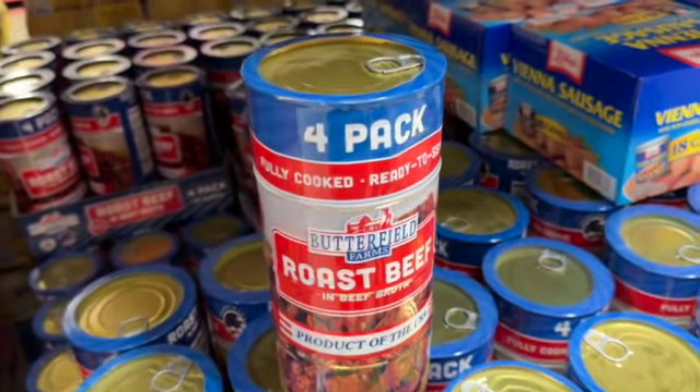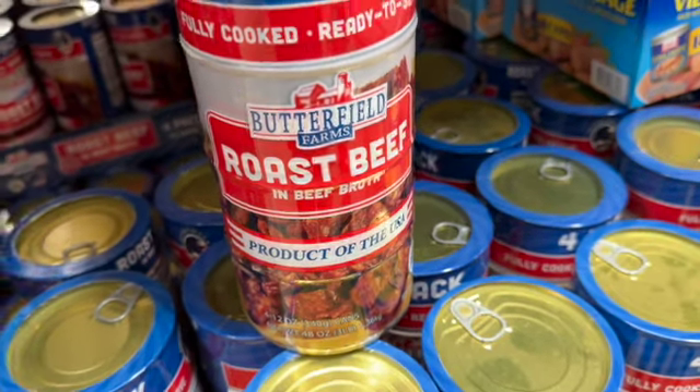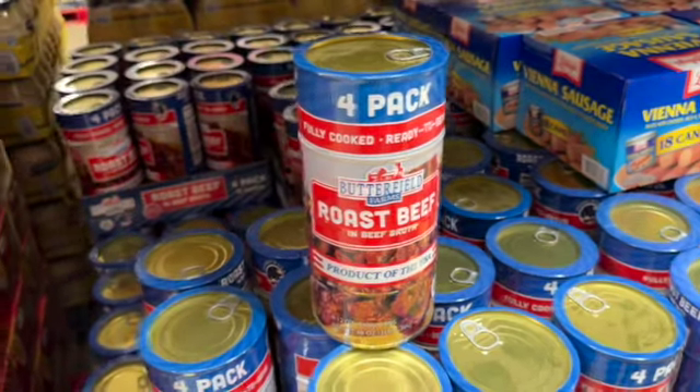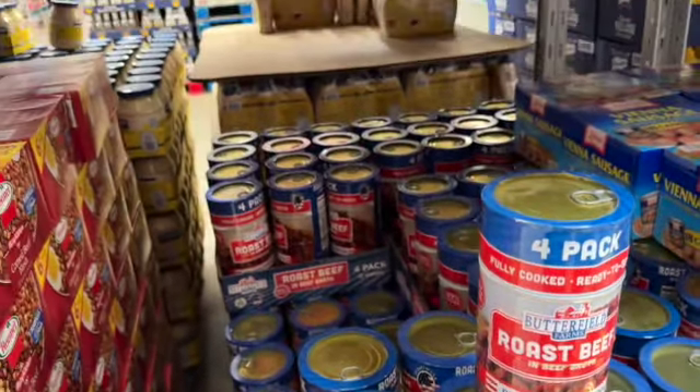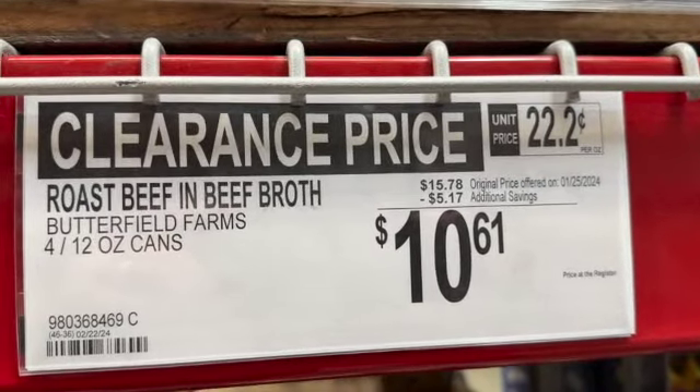4 twelve-ounce cans Butterfield Farms roast beef in beef broth. It says fully cooked, ready to serve. Let us know if you've tried these. $15.78, save $1.17. Clearance price $10.61.